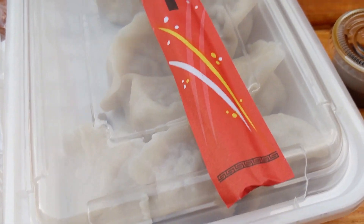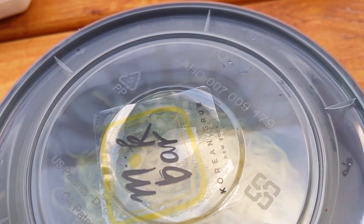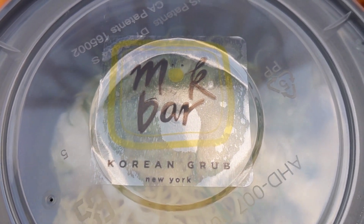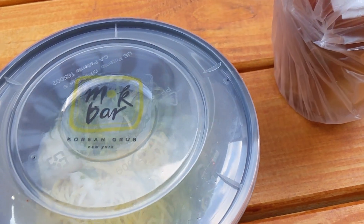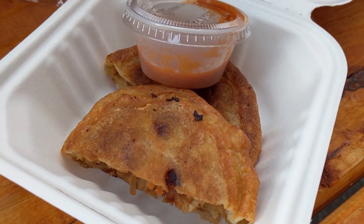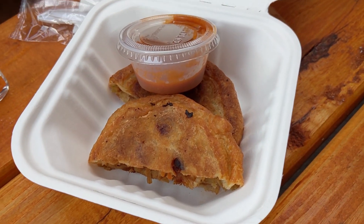Alright, so we pulled out the dumplings — look how big, they're massive. We're going to dig into those. And we also stopped at a place called Makbar, a Korean spot. They have ramen — I love ramen, y'all should know that. And Sarah got a cake stuffed with bibimbap. It looked really interesting, so we're trying it out.